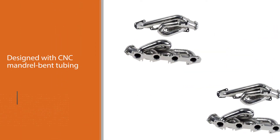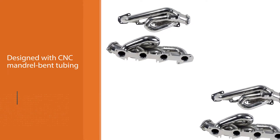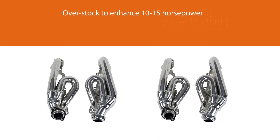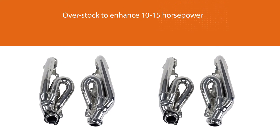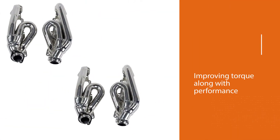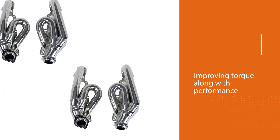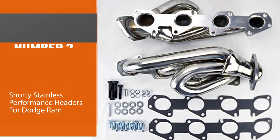This enhances 10 to 15 horsepower, improving torque and overall performance. The product contains a heavy gauge one and three-quarter inch tubing, a large bore collector, and a well-patented design. The header also features robotic welds and custom precision craftsmanship of high quality, lasting for a long period without damage.